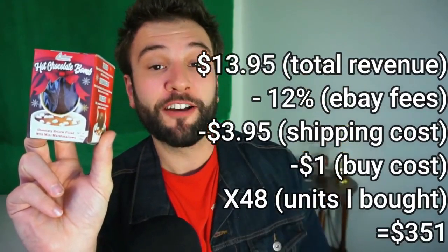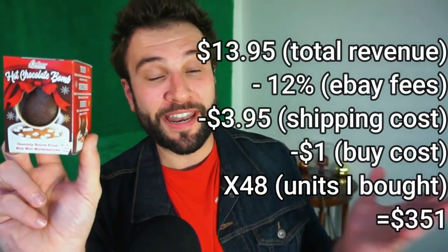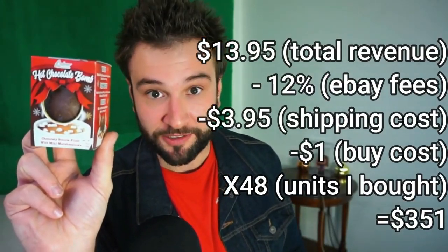If you want to sell these, do what I'm doing: buy them now, hold until December, and then sell them at market rate. I can almost guarantee you'll be making a healthy profit. Let's do the math on these hot chocolate balls: $3.95 shipping cost, 12% eBay fees, $1 buy cost. If we sell them at $9.95 plus $3.95 shipping, we're going to be making over $350 on two 24-count cases. You can easily buy more. You're not limited to only one at a time — you can sell two-packs, four-packs, 10-packs, even 24-pack cases.